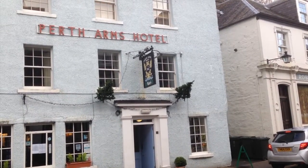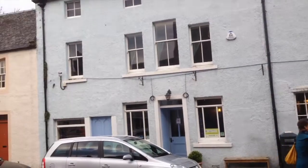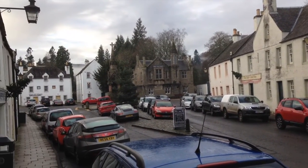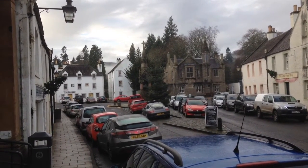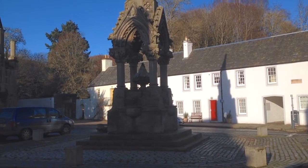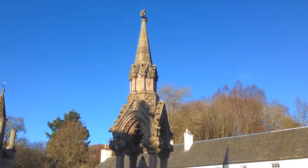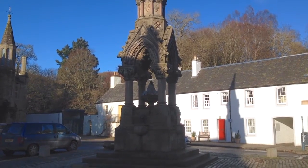This is the town square of Dunkeld with the Perth Arms Hotel on one side. Scanning round and looking at the ancient monument in the centre of the square, and just kicking over the tops of those houses there is Dunkeld Cathedral and Renata. This memorial fountain in the town square in Dunkeld was installed here in 1866 by the Duke of Athol, who lives at Blair Athol Castle.